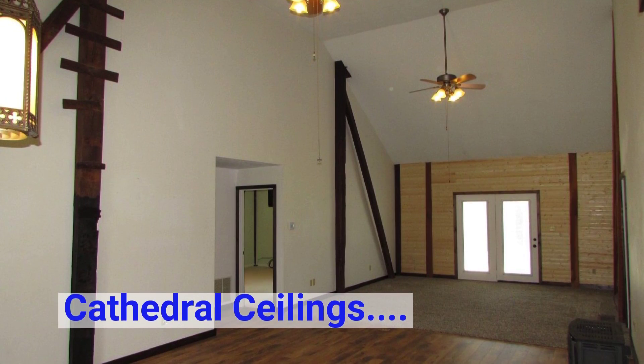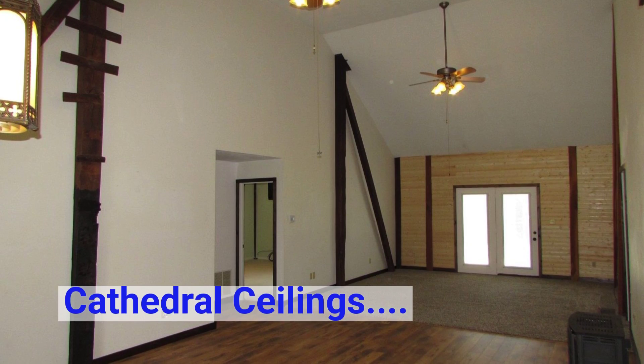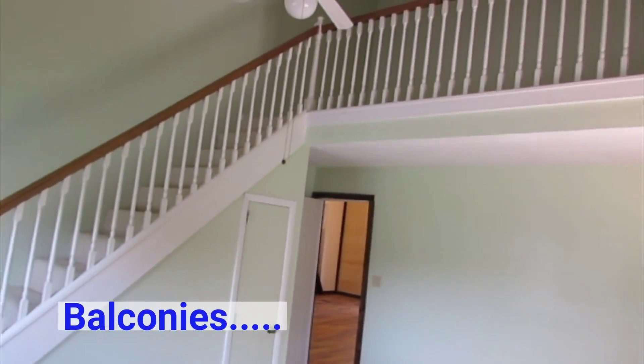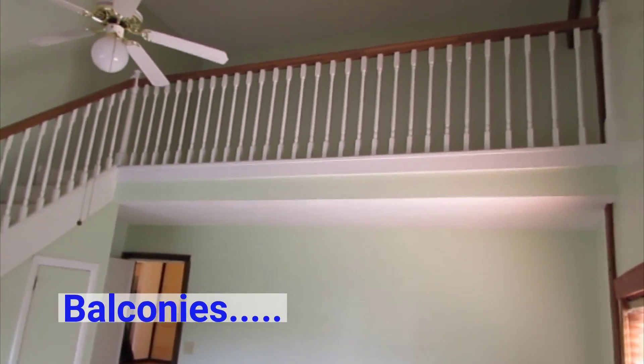The interior has a rustic design with cathedral ceilings. Each spare bedroom has unique balconies for extra living space.